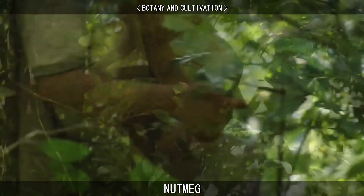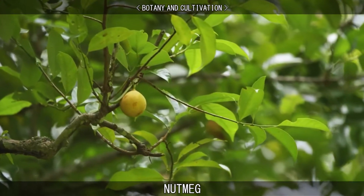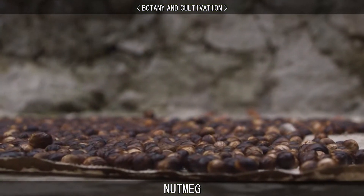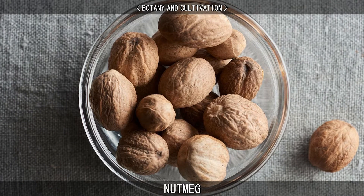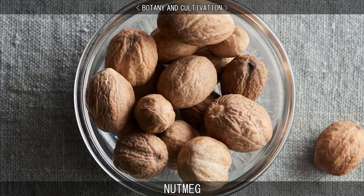The first harvest of nutmeg trees takes place 7–9 years after planting, and the trees reach full production after 20 years. The seeds are dried gradually in the sun over a period of 6–8 weeks. During this time, the nutmeg shrinks away from its hard seed coat until the kernels rattle in their shells when shaken. The shell is then broken with a wooden club, and the nutmegs are picked out.